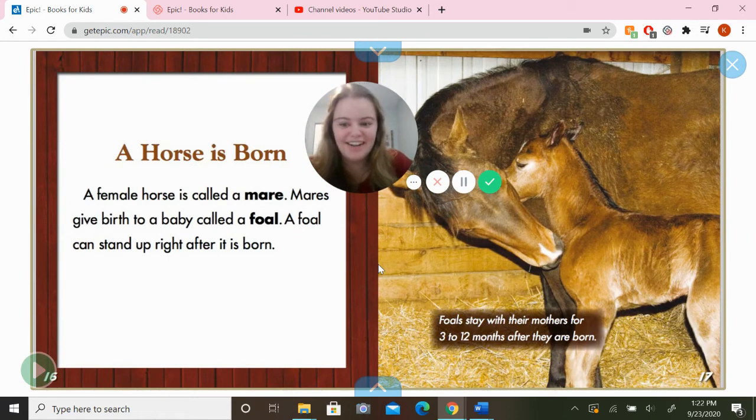A horse is born. A female horse is called a mare. Mares give birth to a baby called a foal. A foal can stand up right after it's born. Foals stay with their mothers for 3 to 12 months, or about a year, after they're born.